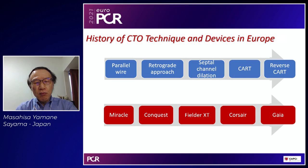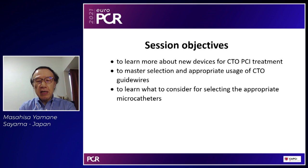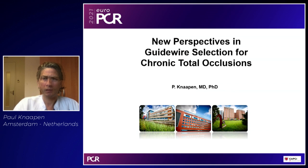The first presentation is by Dr. Paul Knappen, one of the best pioneers of CTO PCI in Europe and the whole world. He'll be talking about guide wires. Today's session objective is that if you want to have the skill set and understanding of CTO PCI, this is the best session to attend.